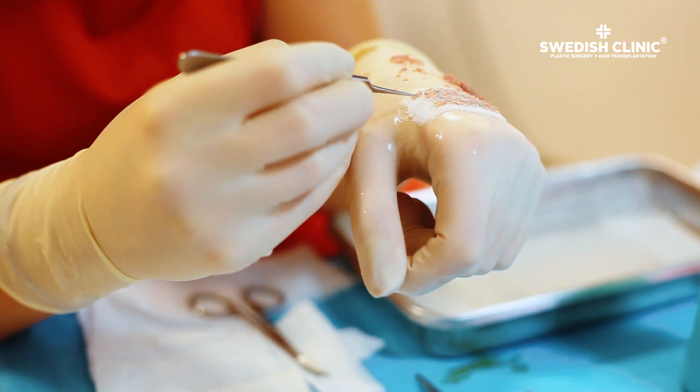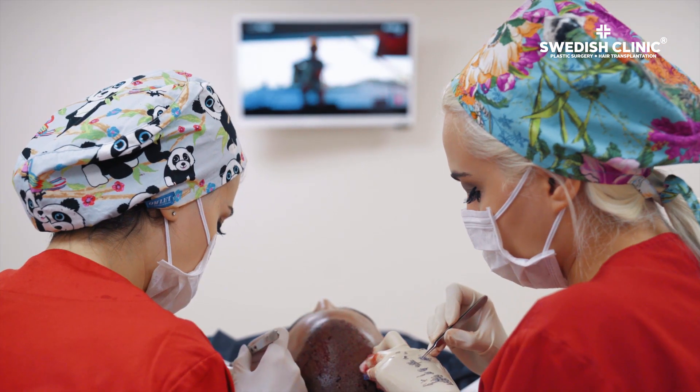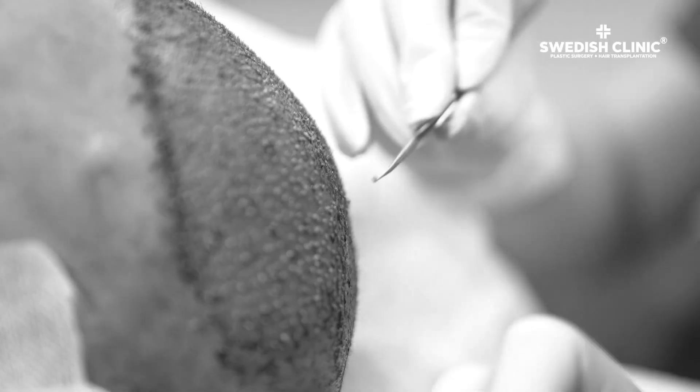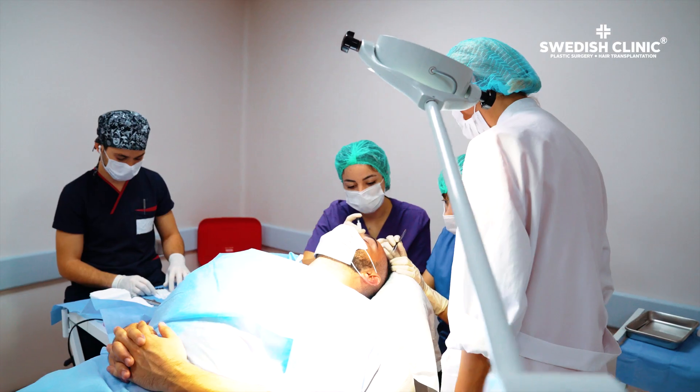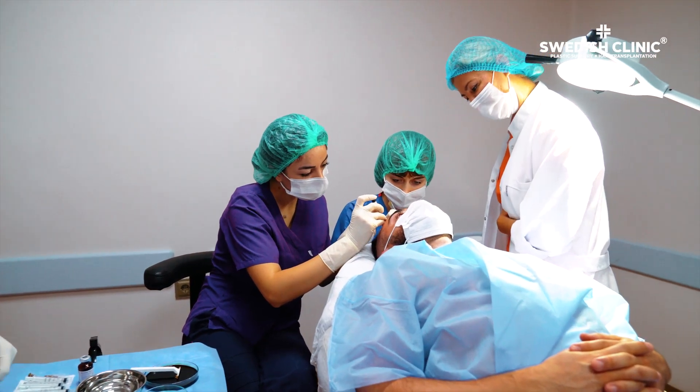Selenium hair transplant includes many advantages. The healing process is shortened after hair transplantation. Noticeable thickening occurs in the transplanted hair, and the transplanted hair follicles are held more strongly under the skin during the healing process.